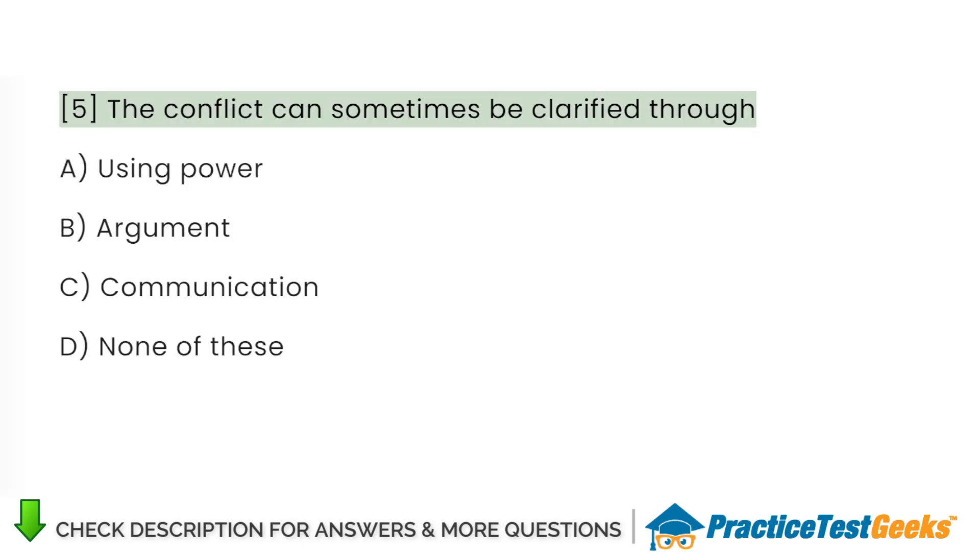The conflict can sometimes be clarified through: A. Using power. B. Argument. C. Communication. D. None of these.